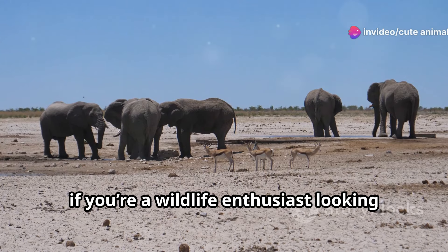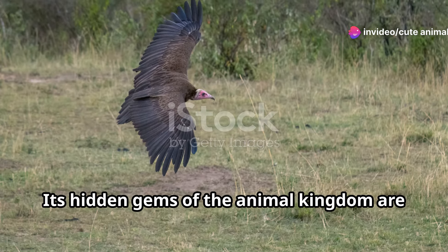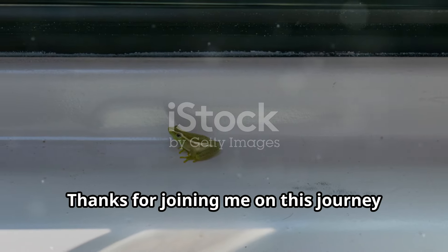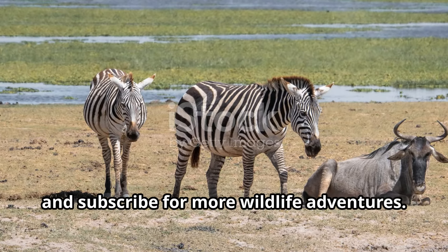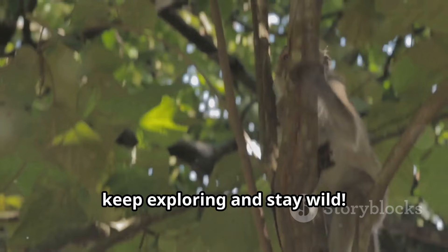So if you're a wildlife enthusiast looking for your next adventure, consider Somalia. Its hidden gems of the animal kingdom are waiting to be discovered. Thanks for joining me on this journey through Somalia's incredible wildlife. Don't forget to like, share, and subscribe for more wildlife adventures. Until next time, keep exploring and stay wild.